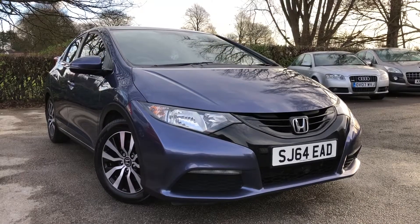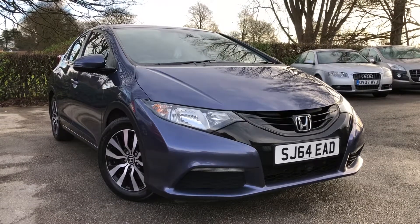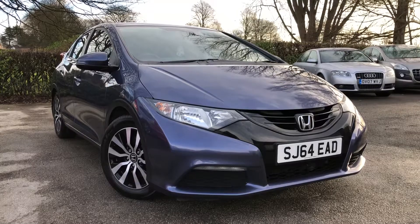There we have the 2014 Honda Civic 1.6 IDTEC diesel, on sale at Allman Cars Ltd, Northways, Cheshire. This vehicle will come with a full MOT, service warranty, and AA roadside assistance.